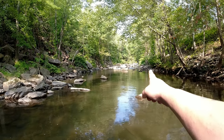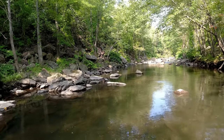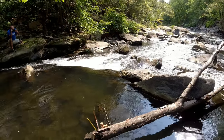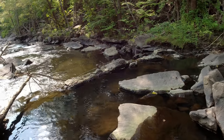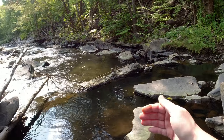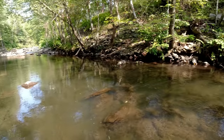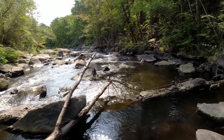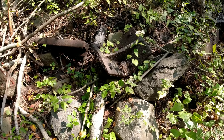Looking upstream, I do see something on the right-hand side which is going to be our next focus. But this is a neat discovery. If you guys have any idea what you think this was constructed for, feel free to comment below. I'm thinking maybe they had a mill here, maybe for a water wheel, maybe to back up and make the water deeper for suction for mines — it could be anything. If you guys have any insight, we'd love to hear it.